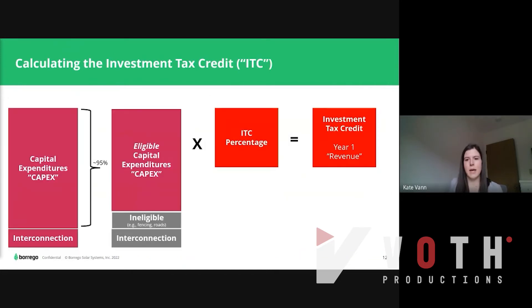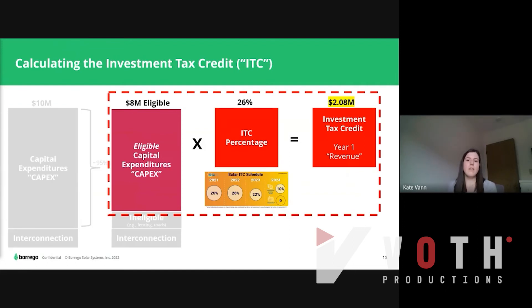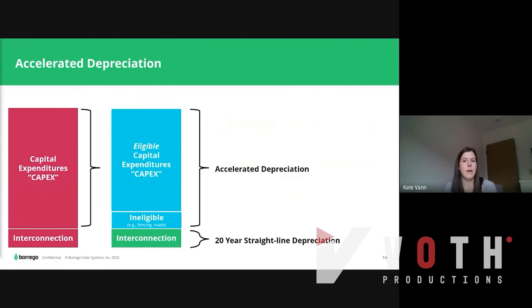Let's dive into the ITC a little bit. About 95% of our CapEx, excluding interconnection, is considered eligible for ITC. We take our eligible CapEx, multiply it by our ITC percentage, and that gets us to our investment tax credit amount. Of our $10 million CapEx, about $8 million is considered eligible. We multiply $8 million by our current ITC rate of 26%, and that gets us a $2.08 million ITC — which we can think of as a year-one revenue or tax benefit to the project. Another benefit of ITC is accelerated depreciation. Most of the CapEx qualifies for accelerated depreciation, with the exception of interconnection, and this depreciation can be thought of as a large tax benefit to the project.